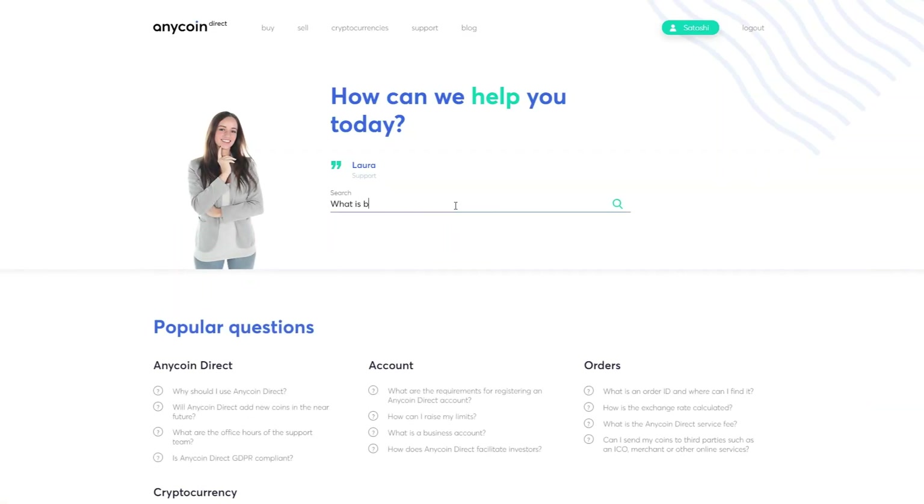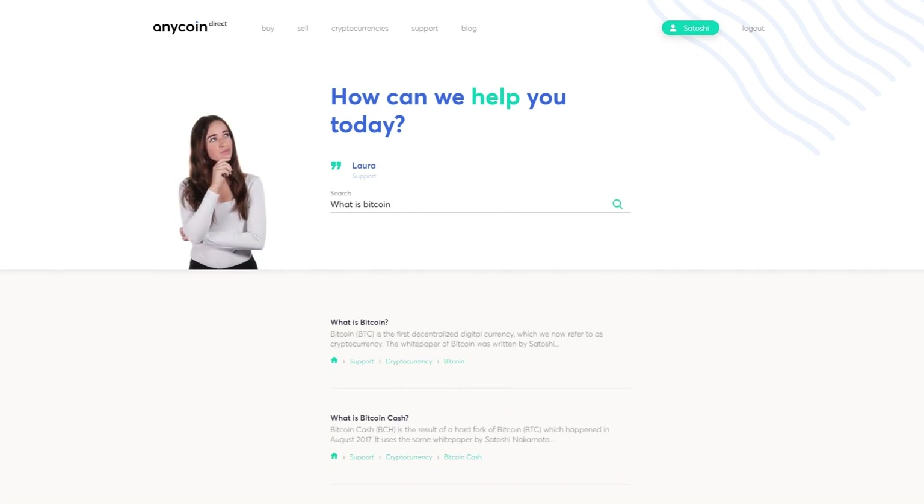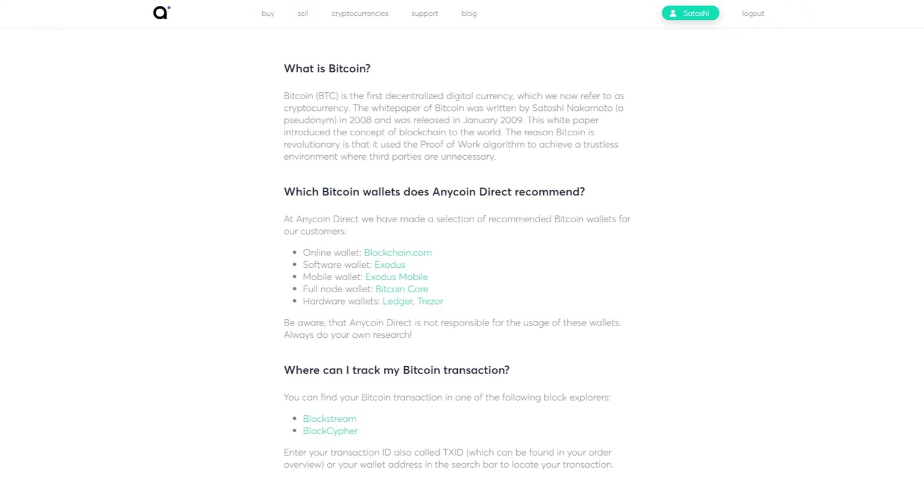Got any questions? Try our support assistant. Simply type your questions and the right information will appear.